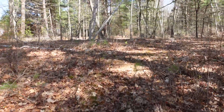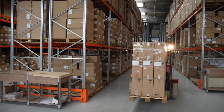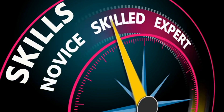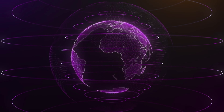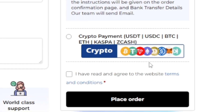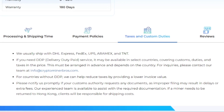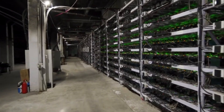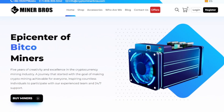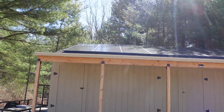Quick word from today's video sponsor: Crypto Miner Bros is the ultimate destination for all of your crypto mining needs. Founded in 2018, this company specializes in top quality ASIC miners from brands like Bitmain, Goldshell, and many others. Whether you're a newbie or a pro, they offer competitive prices, fast shipping, and easy payment options worldwide — pay with bank transfer, Bitcoin, or other cryptocurrencies. Prices include taxes, shipping, and DDP to your door, no surprises at checkout. Check out cryptominerbros.com, link down below.